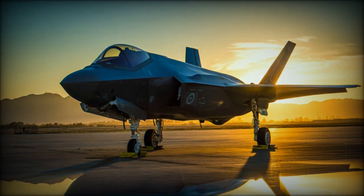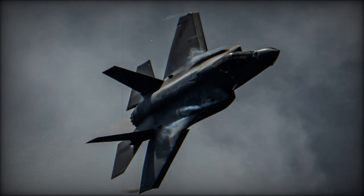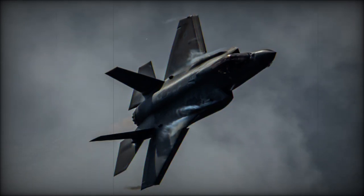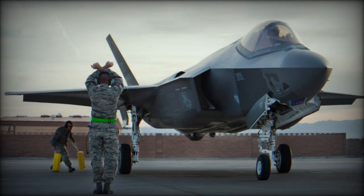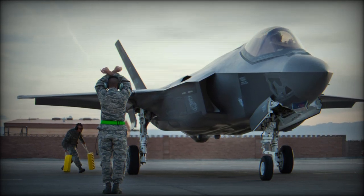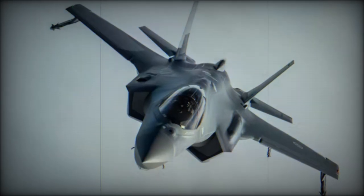As of June 2024, Lockheed Martin had delivered a total of 992 F-35 aircraft, underscoring the increasing global demand for this versatile multi-role combat aircraft. The recent contract with the Czech Republic further solidifies the F-35's position in the competitive global combat aircraft market, reinforcing its reputation as a cutting-edge solution for modern air forces.